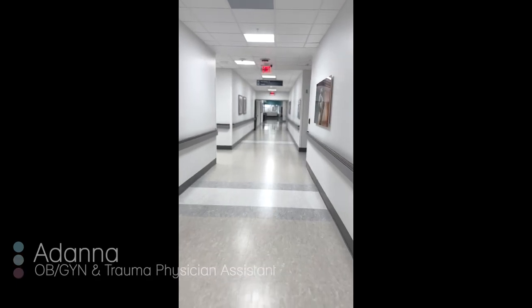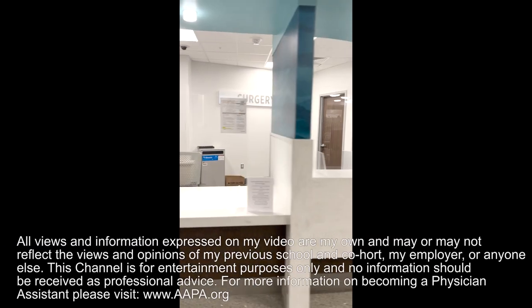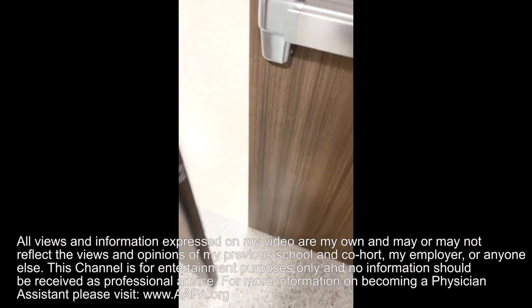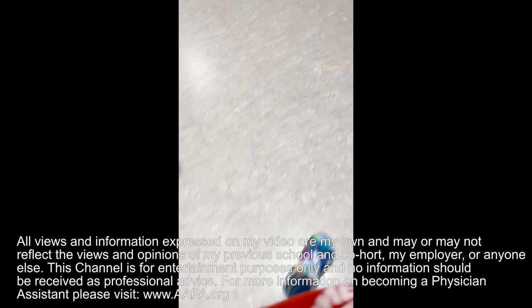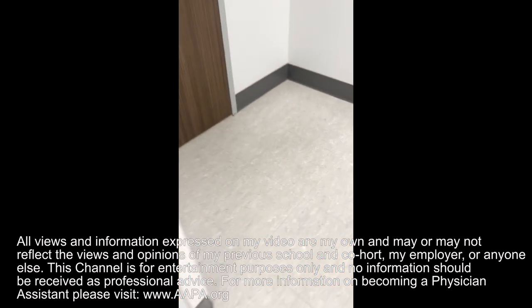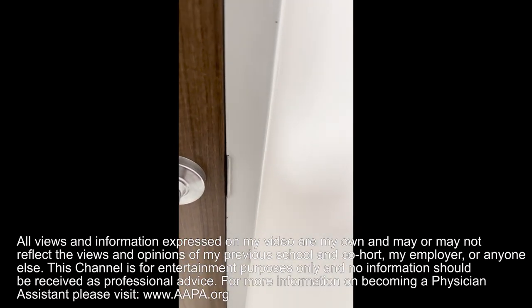Hey, what's up you guys? This is Adana. I realized that on my last video the sound was a little bit muffled, so I wanted to do this video for you again. I told you guys I was going to take you on my last day of me being solely a trauma PA, and so that is what I'm going to be doing for you in this video. Join me in the next five minutes as we walk through my last day as a trauma PA. Let's do it.